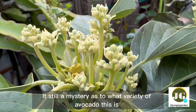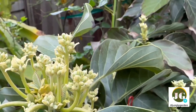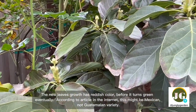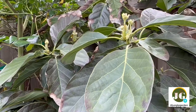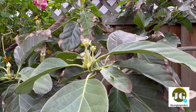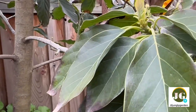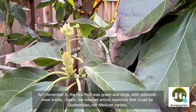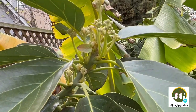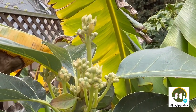It's still a mystery as to what variety of avocado this is. The new leaf growth has a reddish color before turning green, which according to internet articles might indicate a Mexican rather than Guatemalan variety. However, I remember the ripe fruit was green and large with yellowish meat inside, which those same articles suggest could be Guatemalan, not Mexican variety.